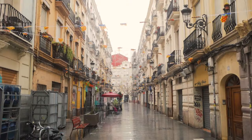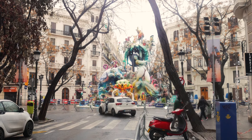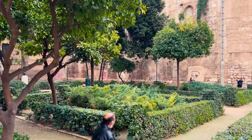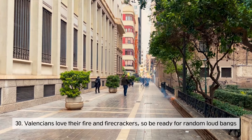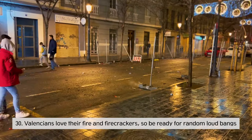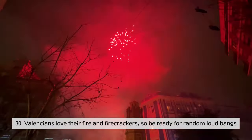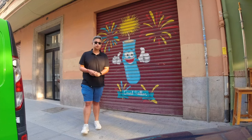Valencia has a festival in March called Las Fallas. They set off fireworks every single day at random times for an entire month, and at the end of the month, they burn a giant statue they've created. You should also know they don't only do this in March — there will be random times where you'll hear very loud 15-minute fireworks displays throughout the year, but it's really cool.